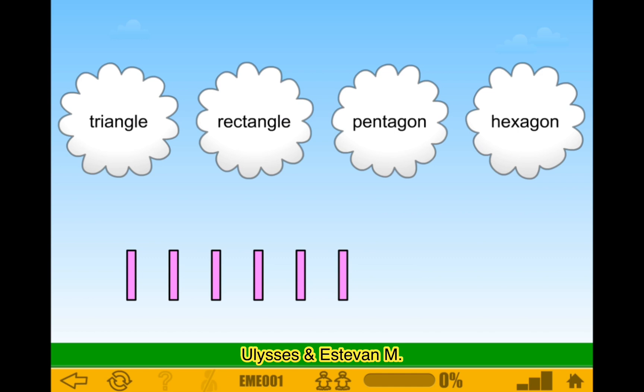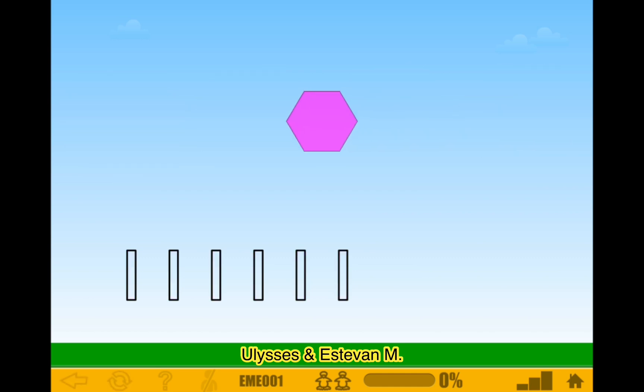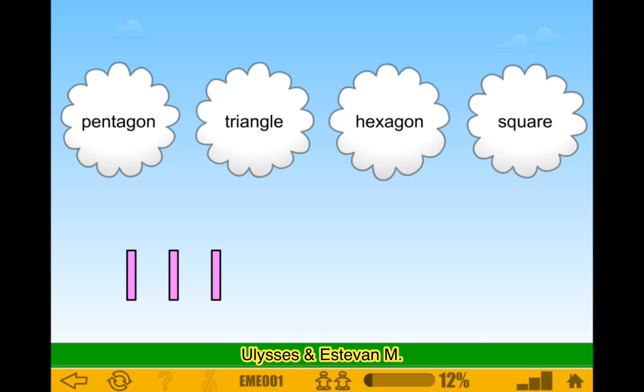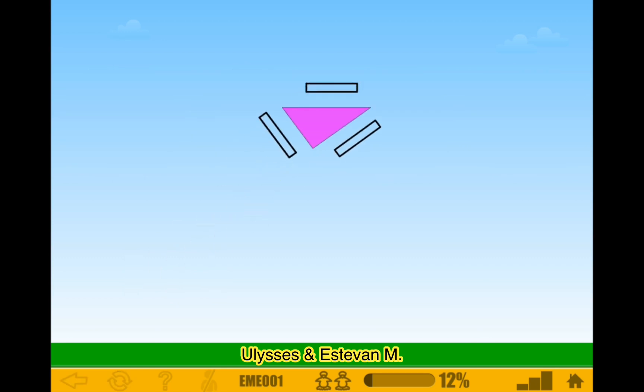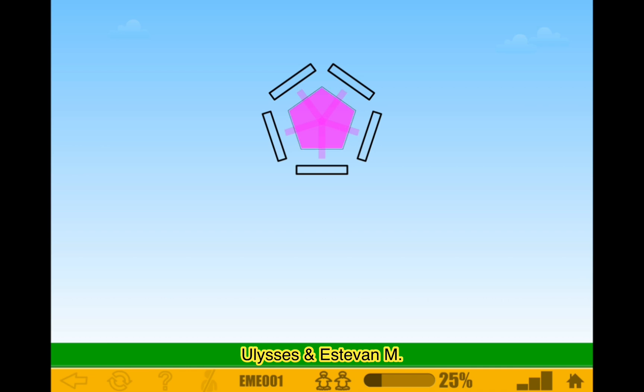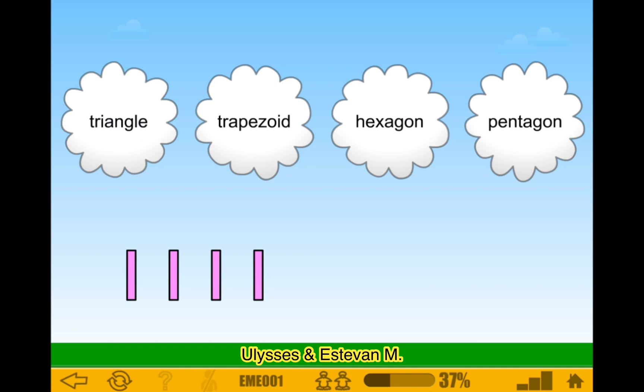This is going to be quick. 4, 5, 6 — hexagon. This is easy. Pentagon. This is fours — this is the trapezoid, there we go.